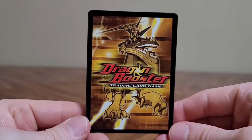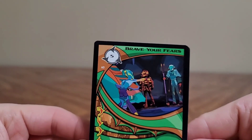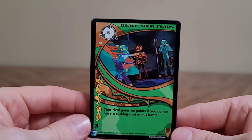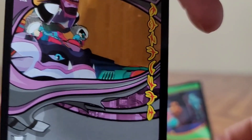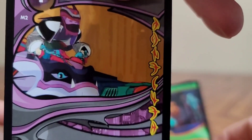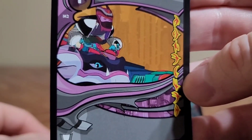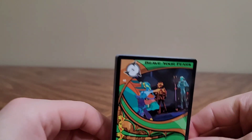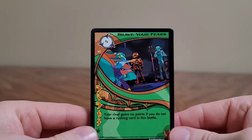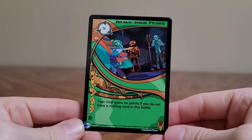This is a Maneuver card, so it has Maneuver on it. Because it's a racing series, Maneuvers are a thing — that makes sense. Your rival gains no points if you do not have a Rushing card in this battle. Magburst — same symbols again, we're starting to see a pattern. This is five letters with EV — I assume that's Event. Yeah, it's Event. So this is an event card.